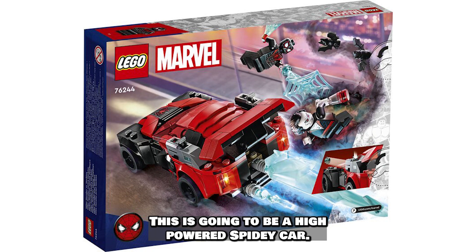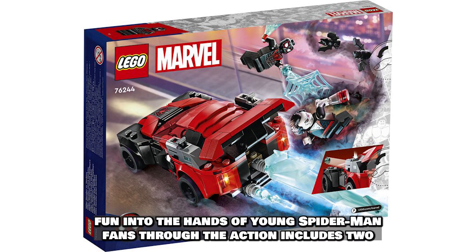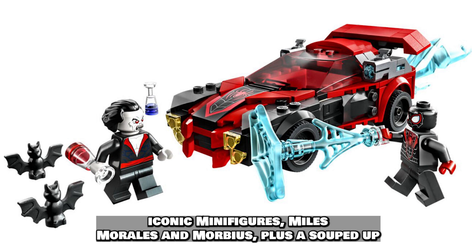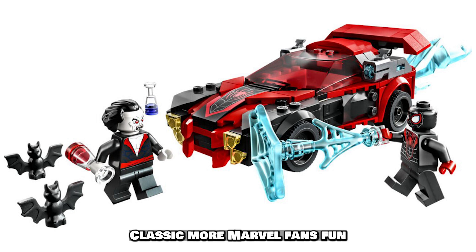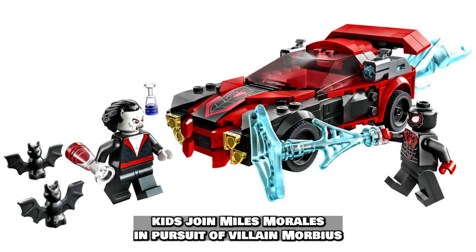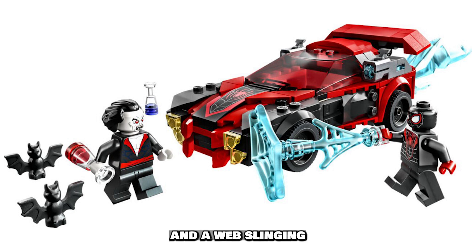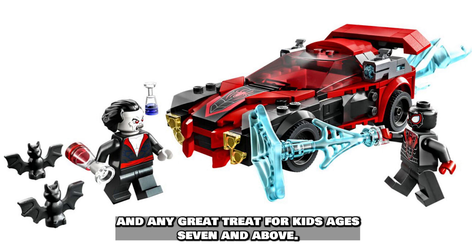This is going to be a high-powered Spidey car. The set puts supercharged superhero fun into the hands of young Spider-Man fans. It includes two iconic minifigures — Miles Morales and Morbius — plus a souped-up car with two stud shooters and a booster element at the rear. Kids join Miles Morales in pursuit of villain Morbius in a high-speed adventure involving weapons and web-slinging. It's a fun-packed gift for kids ages 7 and up.